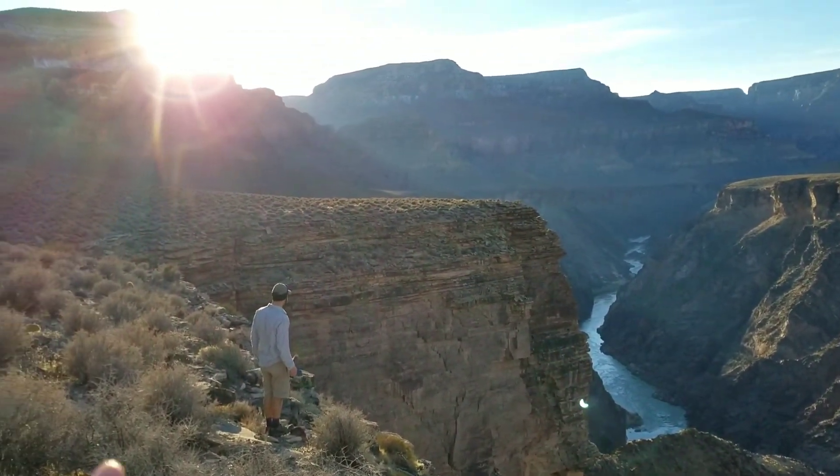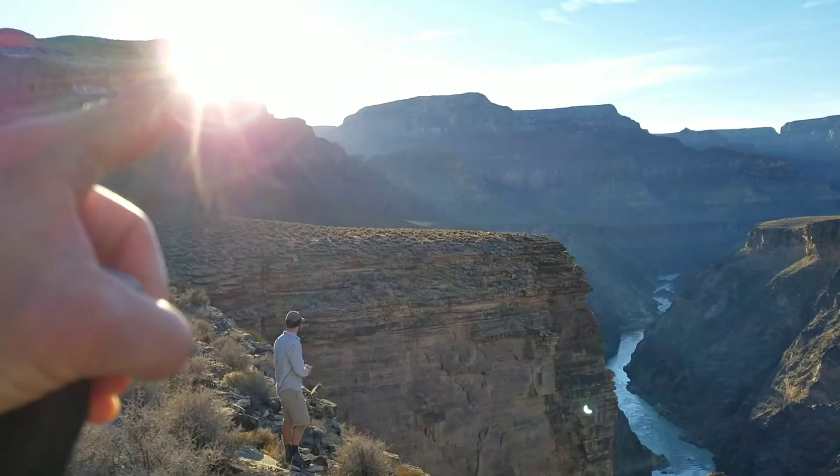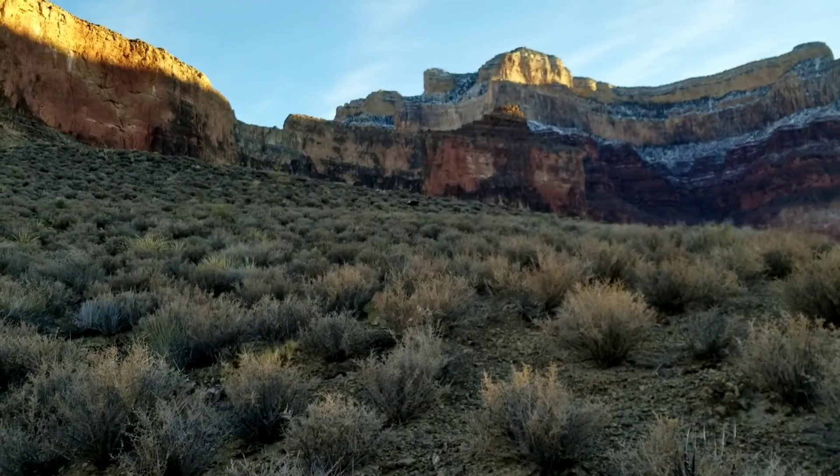Magnificent, and right there the sun is almost going down. Finally, some wildlife — I don't know if the camera's going to pick this up.